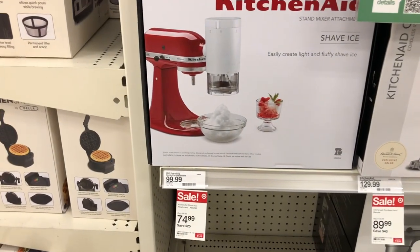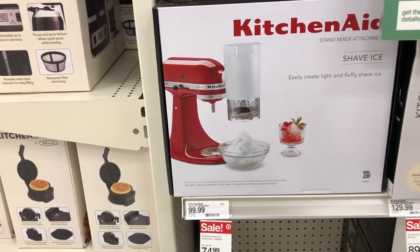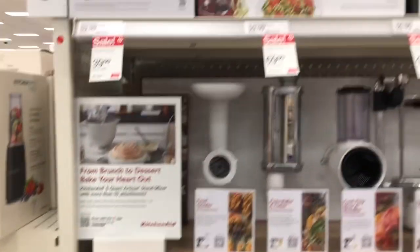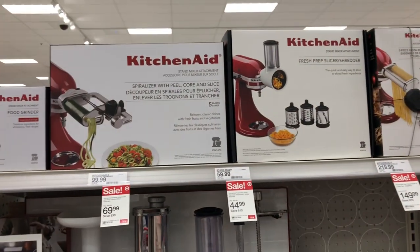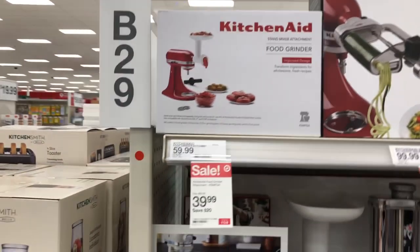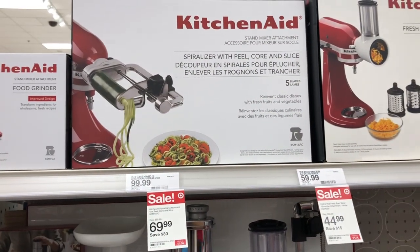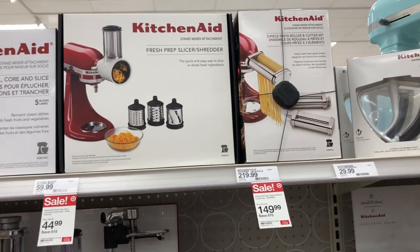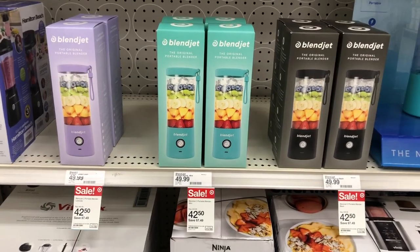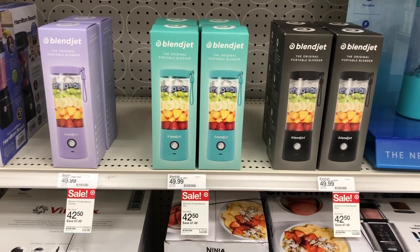KitchenAid also has a shaved ice maker. They also have the BlendJet on sale for $42.50.